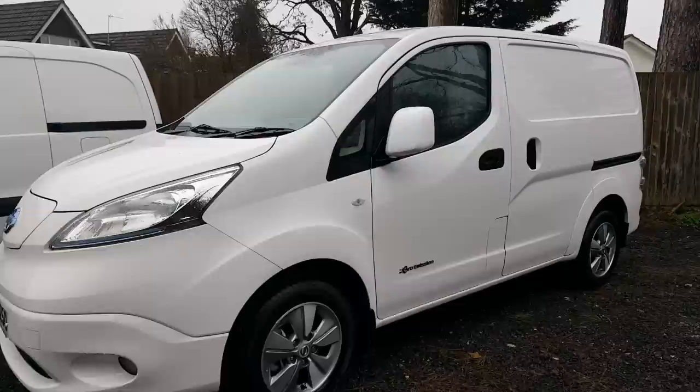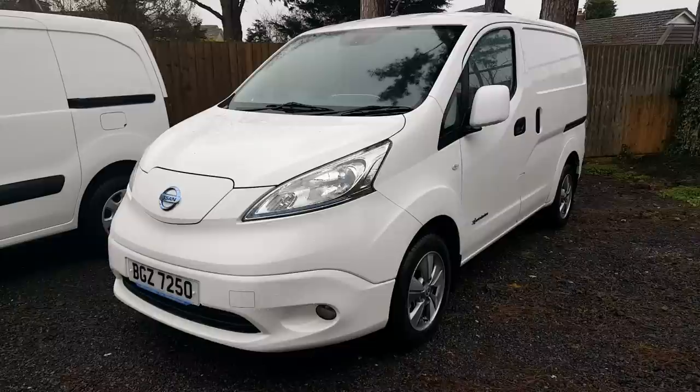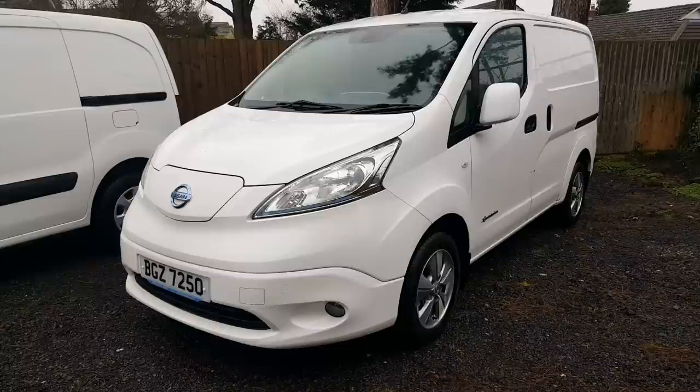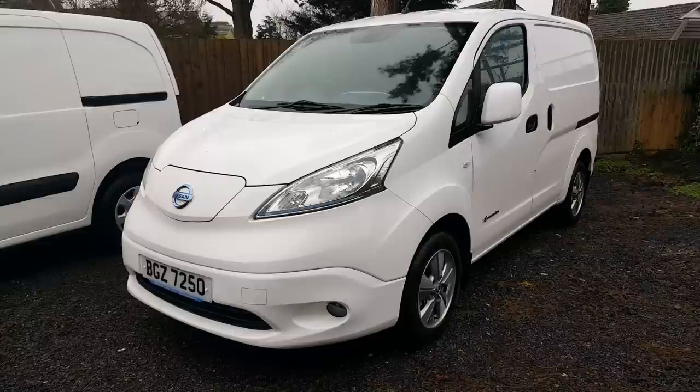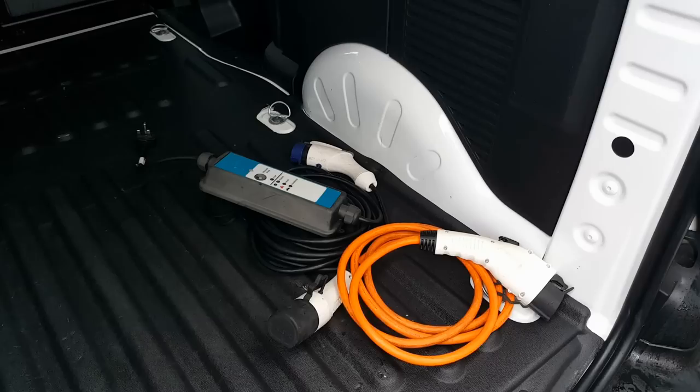Because this is the top-spec Tekna, it does have alloy wheels but the majority don't. The 24 kilowatt hour battery pack, despite being slightly bigger than the others, gives the same up to 90 miles maximum in summer. In 2018 there is a newer version with an upgraded 40 kilowatt hour battery pack, giving a range of approximately 150 miles.